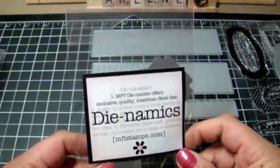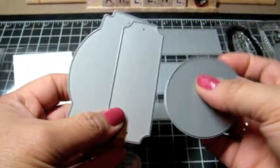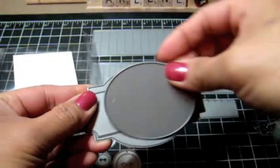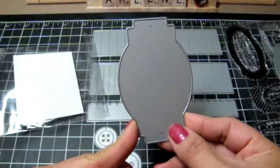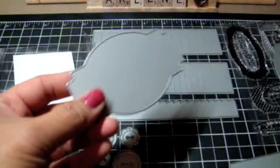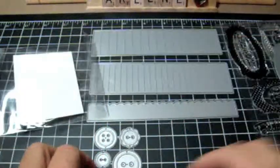I'm really excited about this one, just released in the January release — it's called the Dynamics Layered Label Die. It actually comes with three dies that all layer on top of each other. The base can have layers added and you can put a sentiment, use it as a frame for images like Greeting Farm or MFT images, have it pop out from behind, or use it alone as a ticket die. So many possibilities.